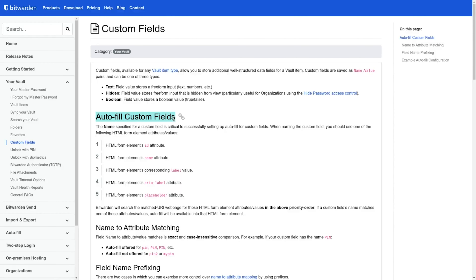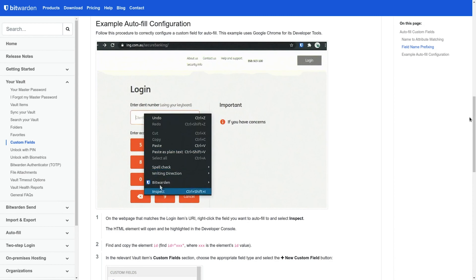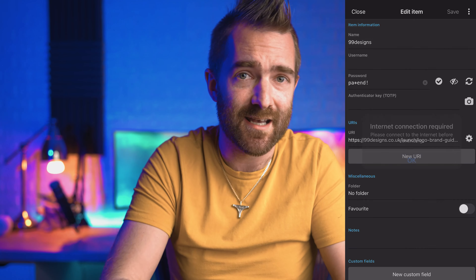Bitwarden also has advanced custom fields available for any vault item type, allowing it to fill in more than just username and password — including unique form elements on websites. As a business owner using their enterprise plan, it features granular user share permissions, password policy enforcement, user audit logs, and single sign-on. They also added Bitwarden Send — a trusted way to securely share information with anyone, even non-Bitwarden users, which is handy when sending something securely to clients. Overall, Bitwarden is highly recommended. The one caveat to add is that, like LastPass, you can't edit passwords offline, so if you're frequently without internet access, Bitwarden probably isn't for you.